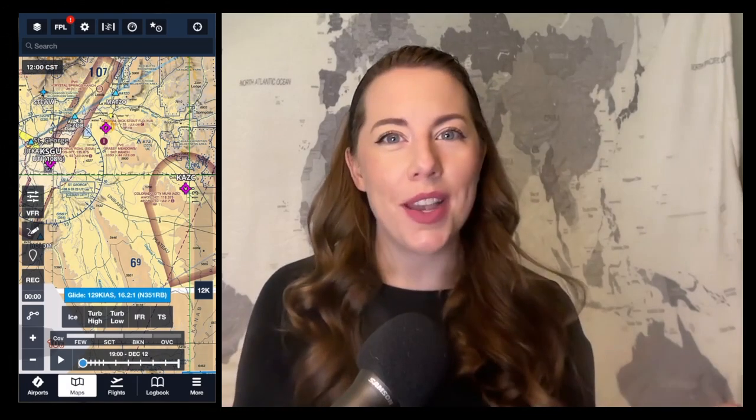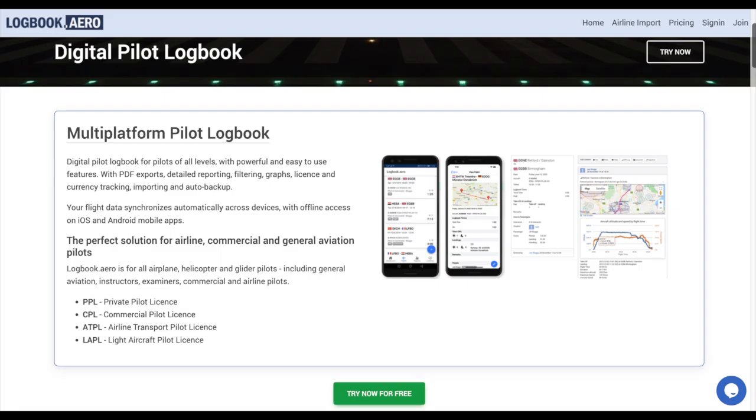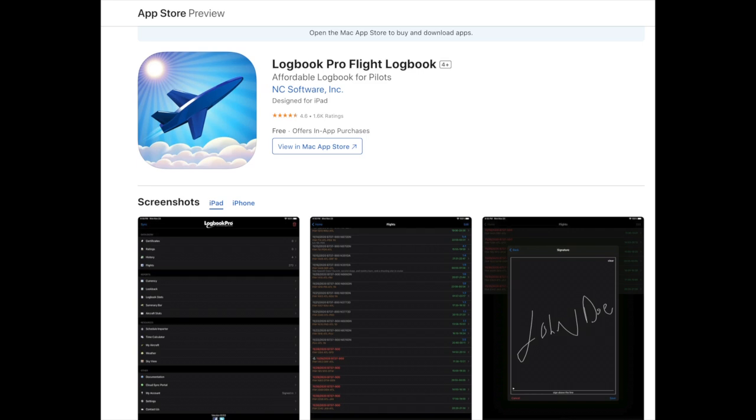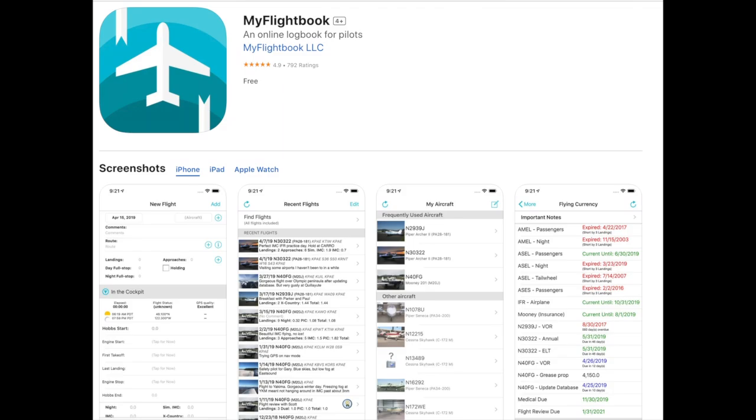There are a bunch of different electronic logbook versions, most of which cost money. But if you have a ForeFlight subscription, it comes with a logbook, and your instructor can sign endorsements in it too. Besides ForeFlight, there's LogTen, Excel Pilot Logbook, Logbook.aero, Logbook Pro, and others. The one I personally use is myflightbook.com, which is free — and it has both an app and website version.